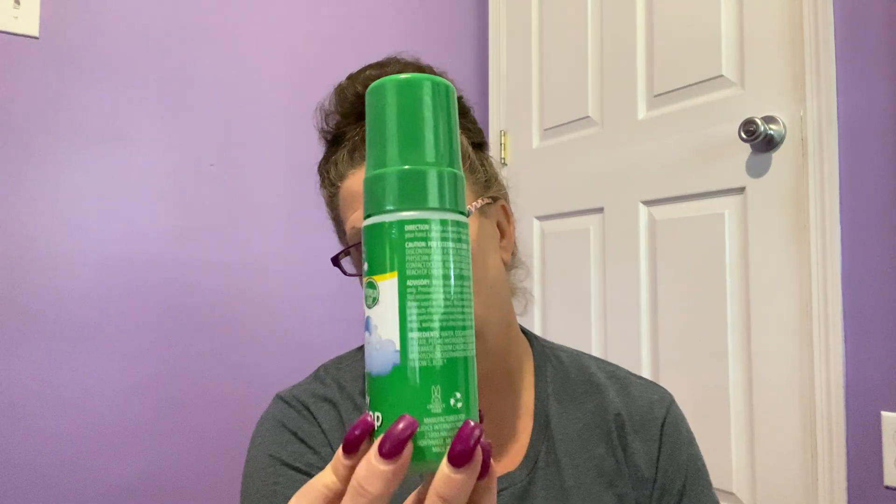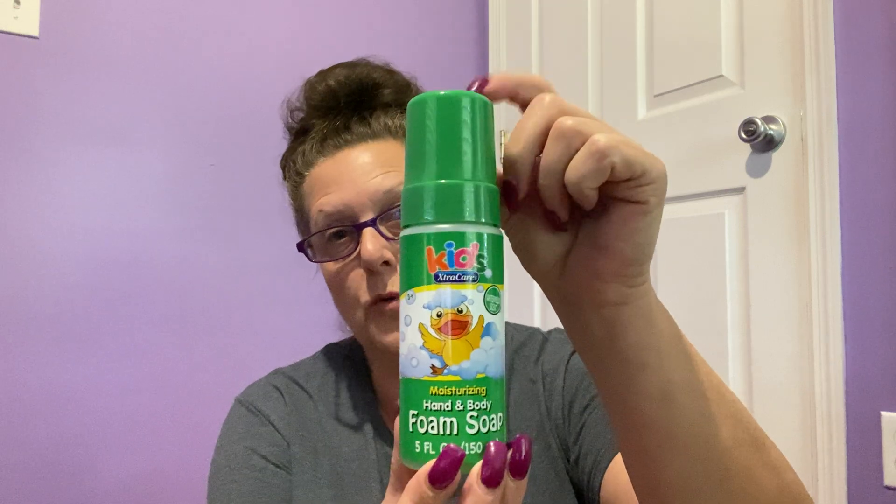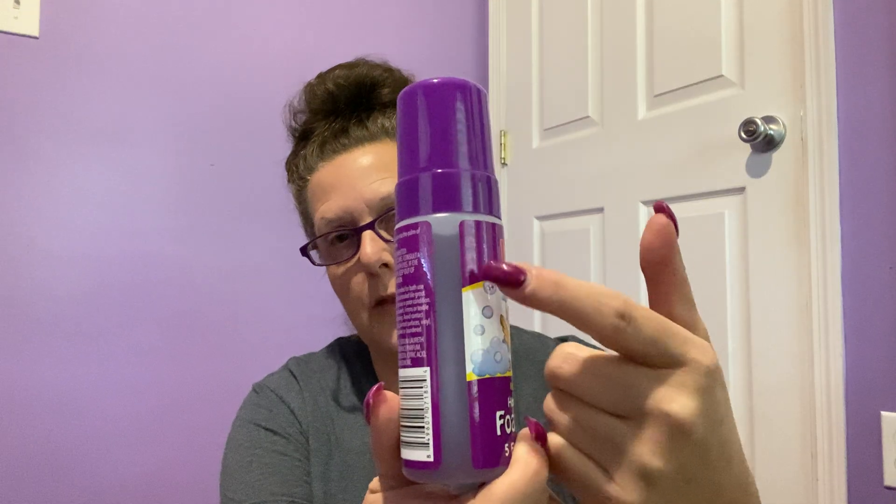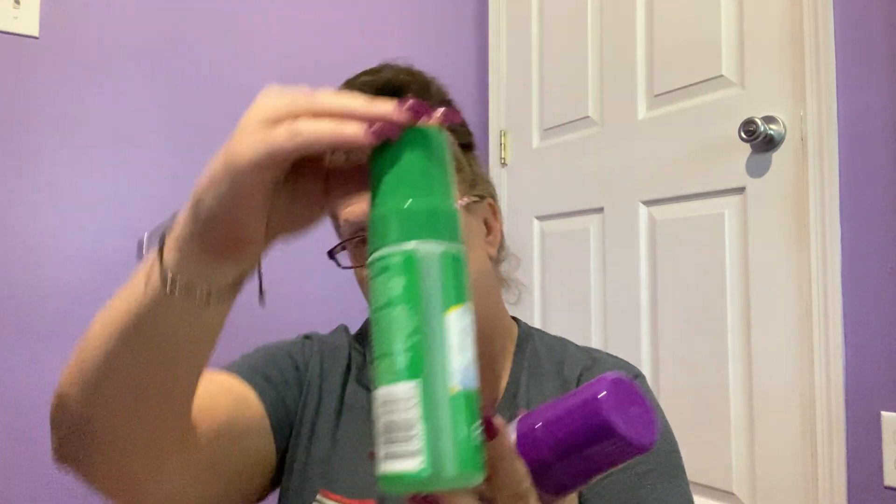Let's go over to something for the kids. This is Kids Extra Care moisturizing hand and body foam soap — hand and body, five fluid ounces — with a cute container. This one is watermelon scent. I also found another one in cherry scent. You could definitely put a big basket together for a kid for bath time fun. The next one is sweet berry scent and it's actually purple. Then we have green, and so on and so forth.